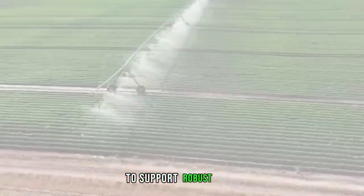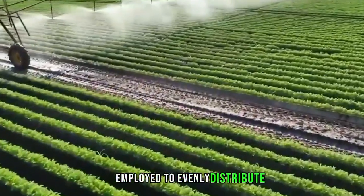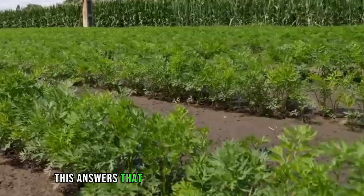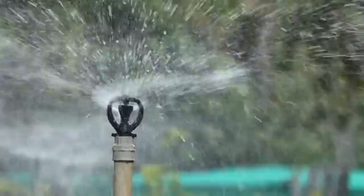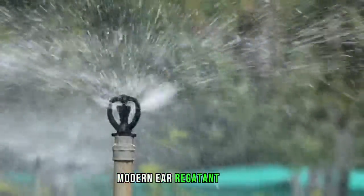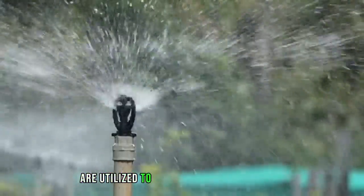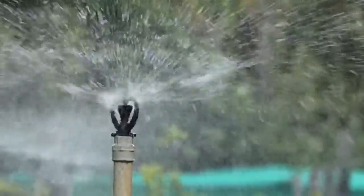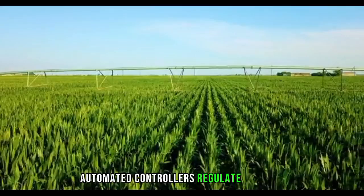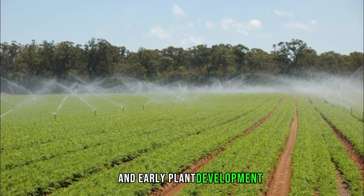To support robust growth, automated fertilizer spreaders are employed to evenly distribute fertilizers across the field, ensuring carrot plants receive the necessary nutrients for healthy development. Additionally, modern irrigating systems such as drip or sprinkler systems are utilized to efficiently distribute water. Automated controllers regulate the amount and timing of water delivery, maintaining optimal soil moisture for seed germination and early plant development.